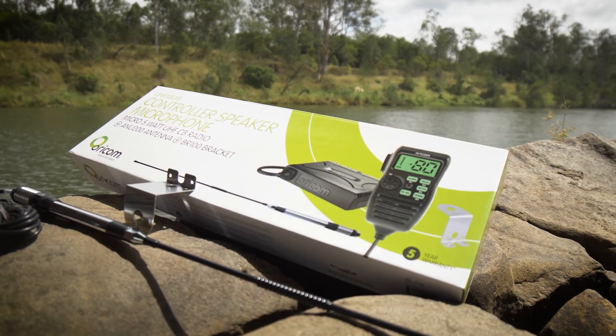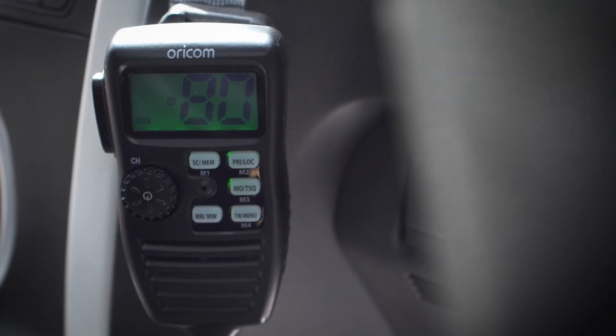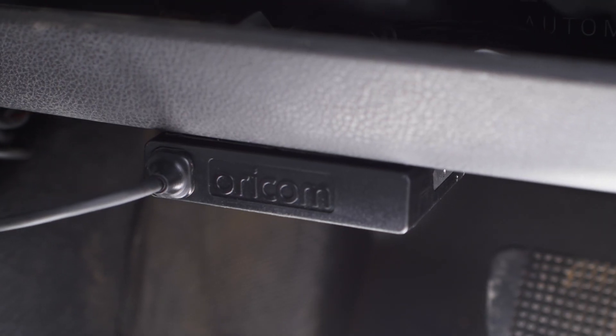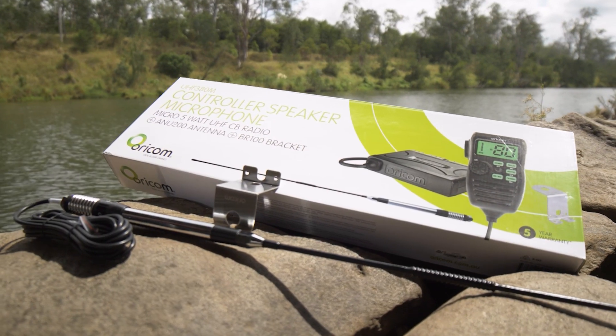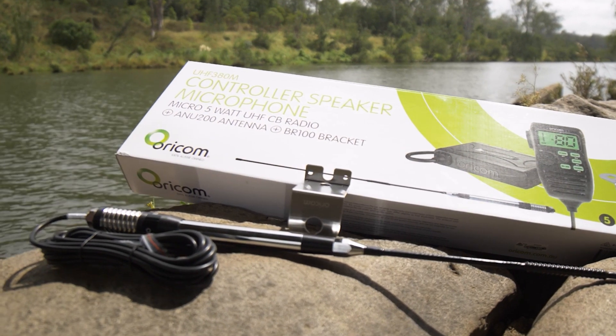The UHF 380M is the updated version of the previous UHF 380. It has an updated screen size and clear on-screen markings, clear channel navigation, and a smaller transceiver, giving you the easiest mounting options available. The pack includes a UHF 380M 5-watt UHF CB radio, ANU 200 6.5 dBi antenna, and a BR100Z style antenna bracket.